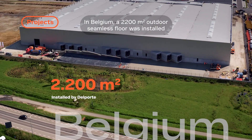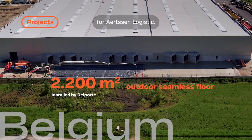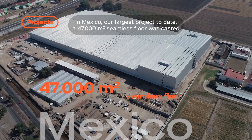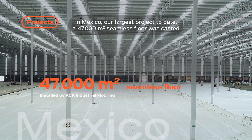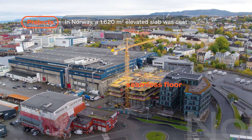In Belgium, a 2,200 square meter outdoor seamless floor was installed for Arts and Logistics. In Mexico, our largest project to date — a 47,000 square meter seamless floor — was cast for retail giant Coppel.